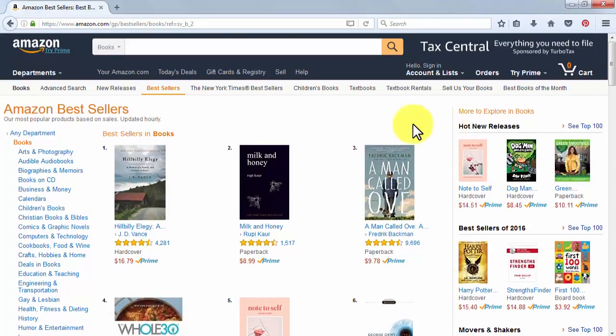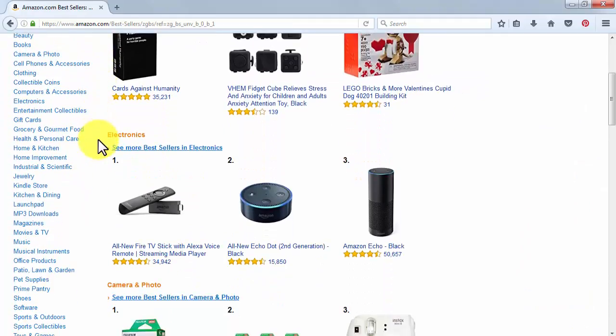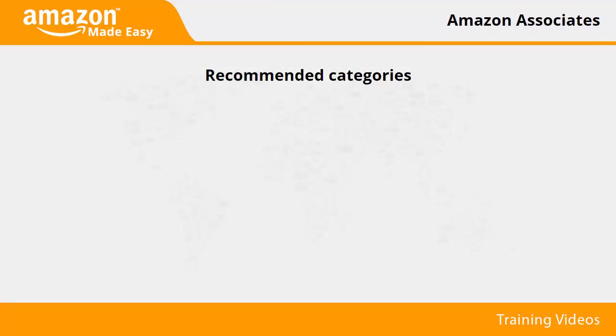If you want to see a full list of best sellers in all categories, simply click on the Any Department button on the left. The following page will show you a partial list with a handful of best sellers from each category. In the left-hand menu you'll see all the marketplace categories, and you can check each one's best sellers by clicking on them.